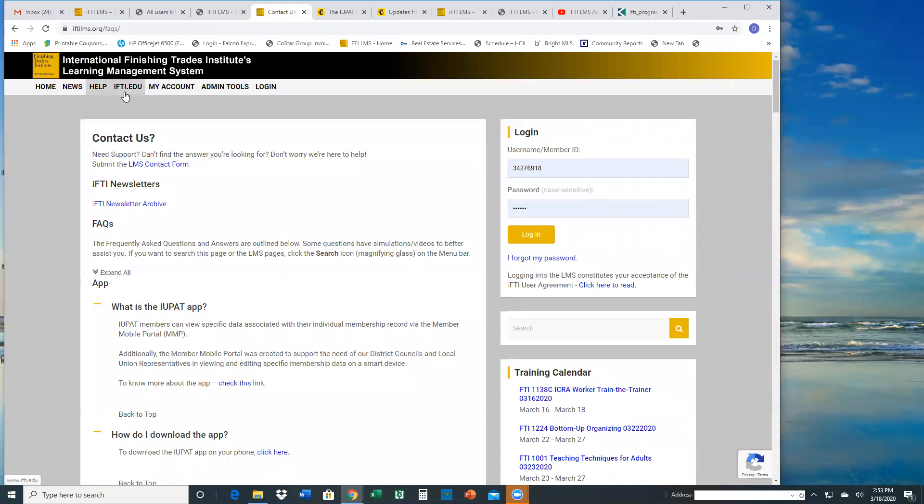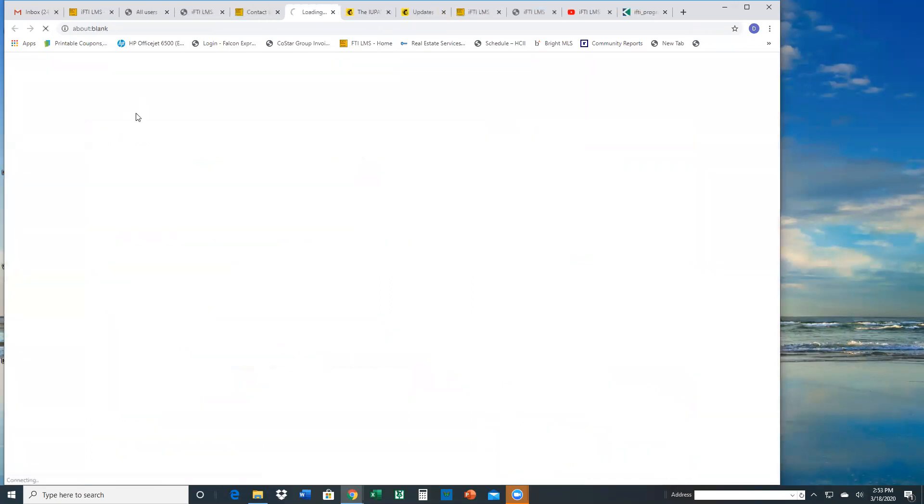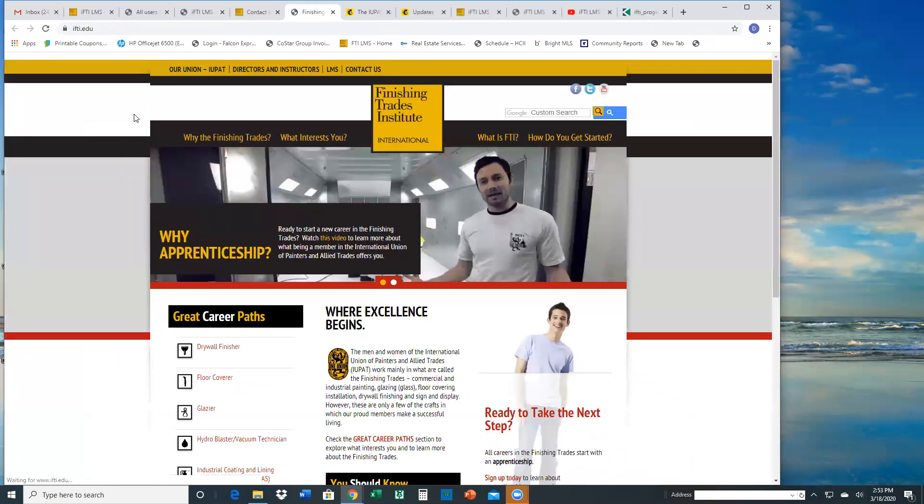We also have a link to the IFTI website. This is currently being redesigned — if you are part of the task force group, we sent you a link to the revised website. If you have input on how to improve it, because right now it's mainly static information, we highly encourage you to send us feedback so we can revise the main IFTI website.